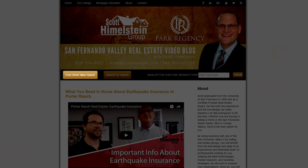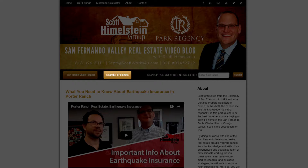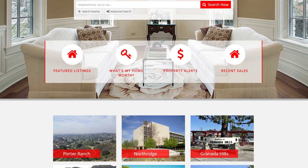Before we discuss that, a reminder: if you're a home seller, check out our free home value report. And if you're looking to purchase a home, we have our free MLS search tool for properties all over Southern California.